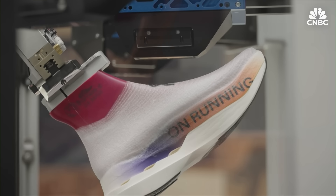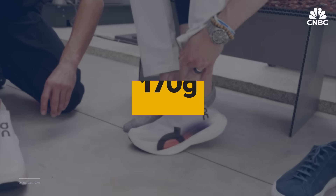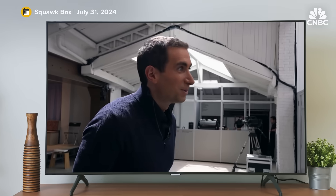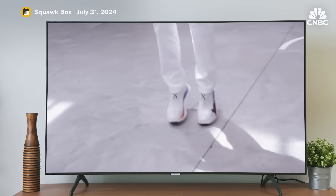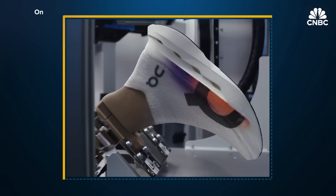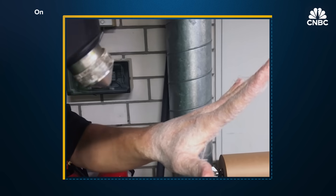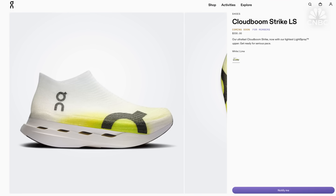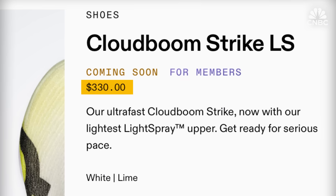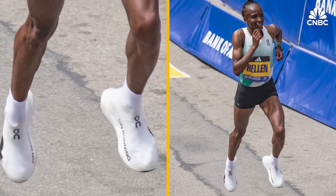Launched in 2024, the CloudBoom Strike LS was ON's first shoe featuring the Light Spray technology, weighing just 170 grams, or about a third of a pound. It feels like you're floating. The initial inspiration for Light Spray came after an employee saw a Halloween video featuring a hot glue gun creating a spiderweb. The shoe sells for $330 in very limited release drops. Early models were worn by athletes like Helen O'Beary, who won the Boston Marathon in 2024 wearing the then-unreleased Light Spray shoes.